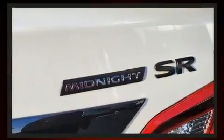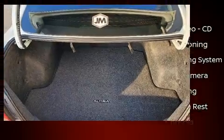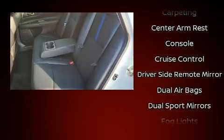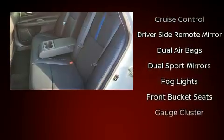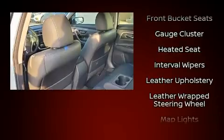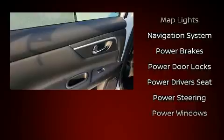Nissan ensures the safety and security of its passengers with equipment such as dual front impact airbags, head curtain airbags, brake assist, ignition disabling, and four-wheel disc brakes with ABS. This car was designed with safety in mind, allowing you to drive with even greater assurance.